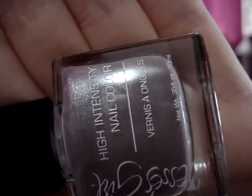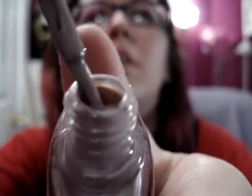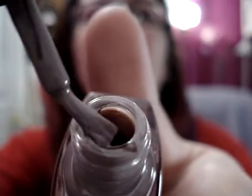I picked up this one, which is called Stiletto. It's like a grayish lavender with some shimmer to it. I don't know if you can see or not — I don't want to spill it all over everything.